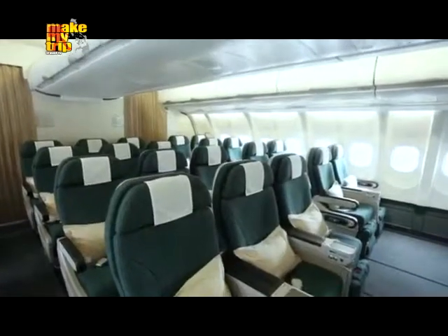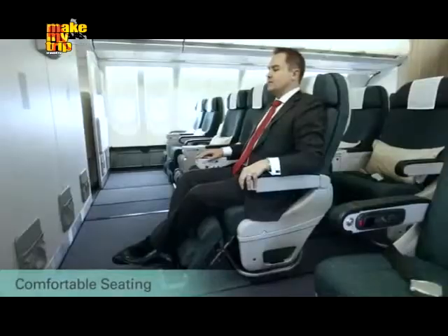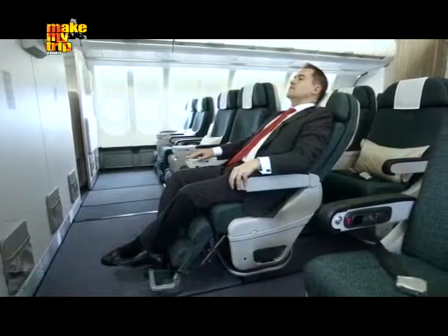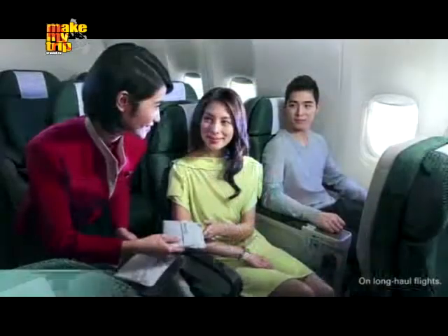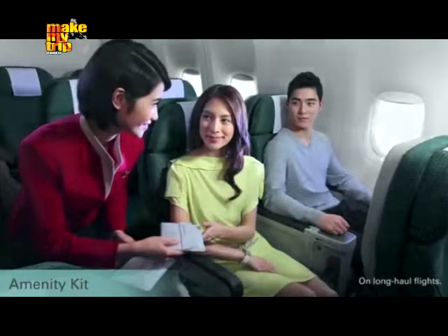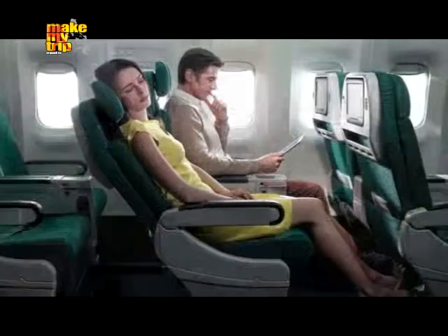Once on board, you'll find a private cabin that's open and spacious, with comfortable seats that are wider and have more legroom. You'll be greeted with a hot towel and a glass of champagne. An environmentally friendly amenity kit with a sleep mask, earplugs, and socks will add to your comfort during the flight.